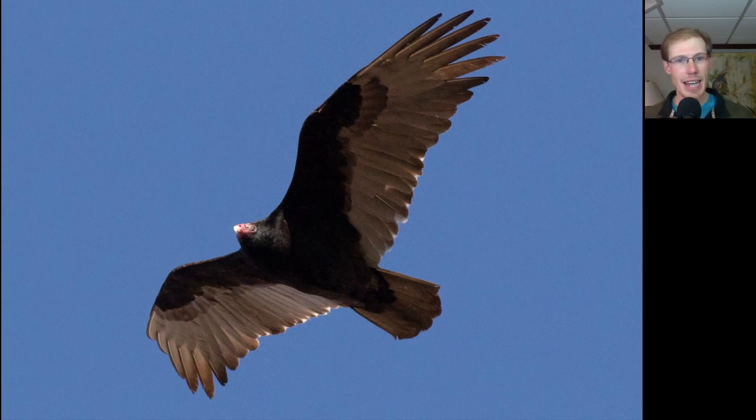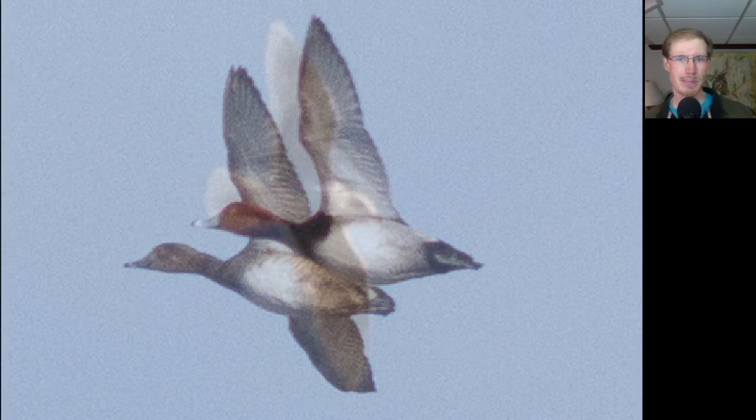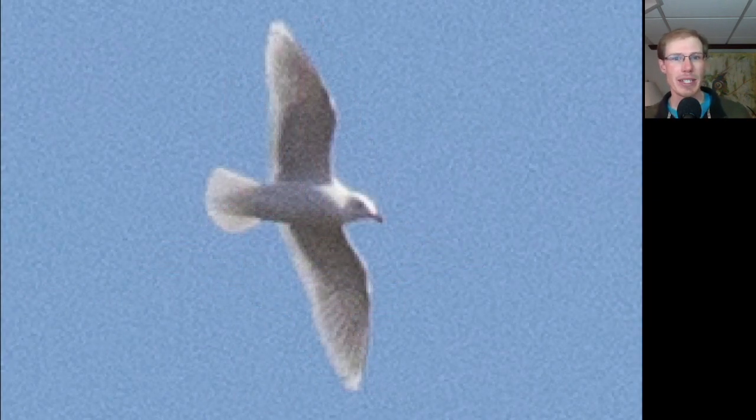It was a fantastic day for turkey vultures. We ended up with nearly 2,000 of them, and it was just pretty steady the whole day with moderate-sized groups. Here's a pair of redheads flying by. The white wingtips of this Iceland gull really stood out on this sunny day.